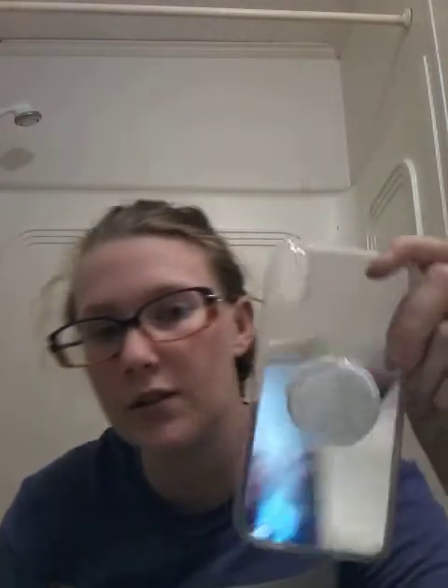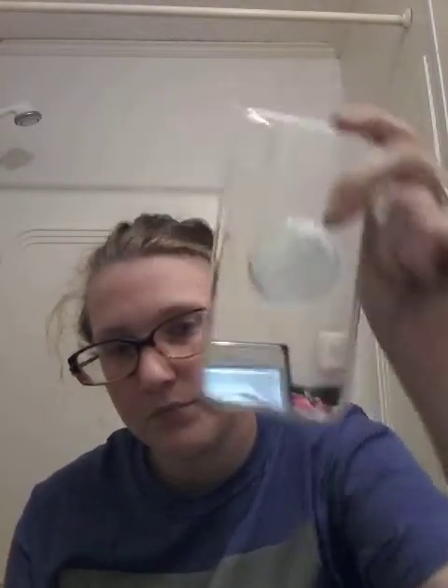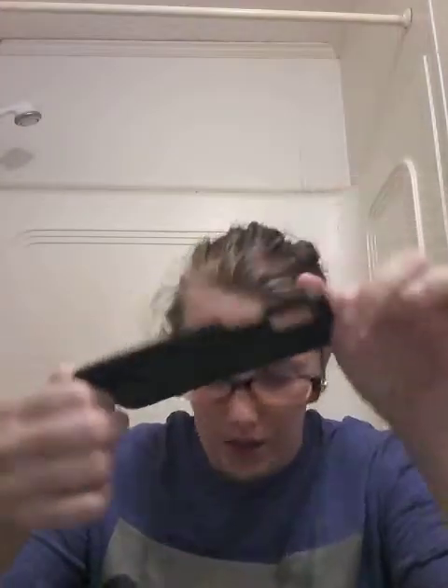I got this one — it's a mirror case with another pop socket on it. And a liquid one — like I said, it's very protected. Then I got this one from Dollar Tree and it's just a clip-on case.